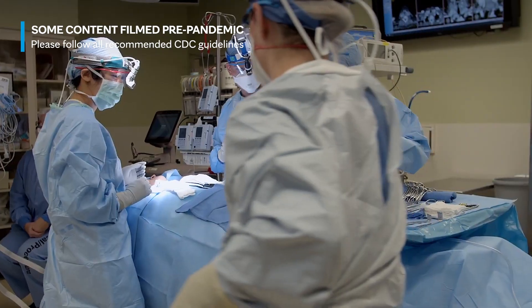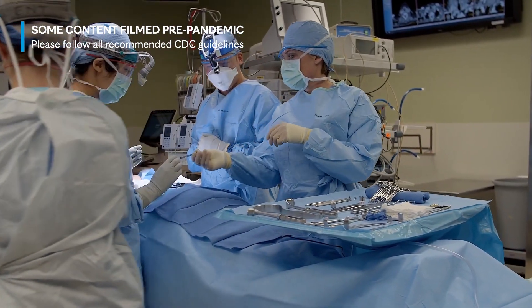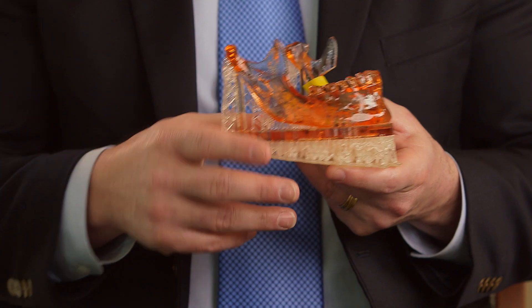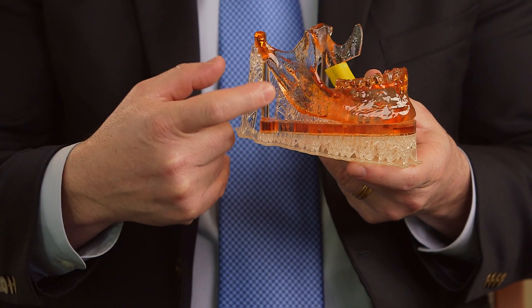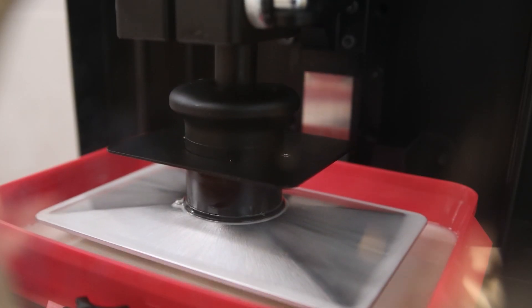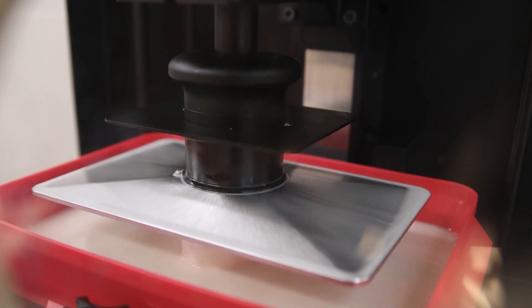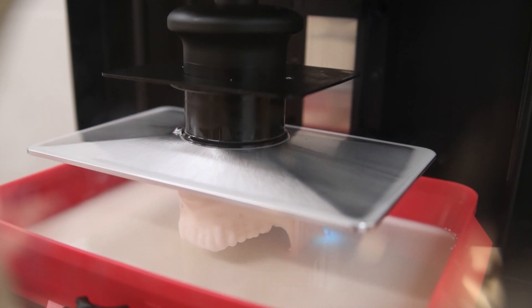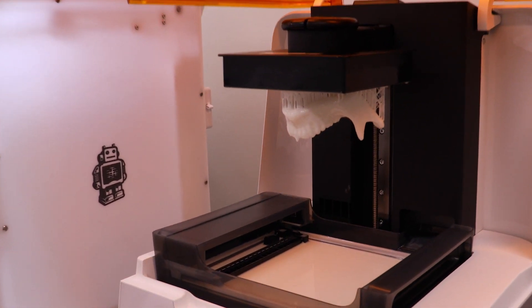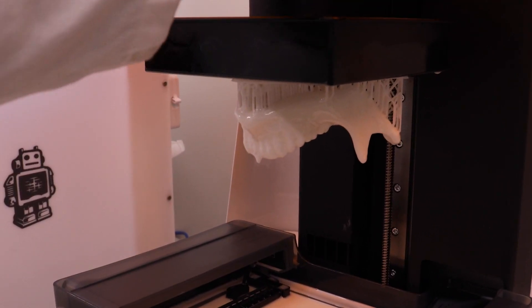We're combining surgery, biomedical engineering, and radiology all in one place to create not just the 3D printed models but also the virtual surgical planning. We take the imaging with the patient's anatomy and tumor and vascularity and then we print those out in a life-size three-dimensional way and give them to the surgeon as a kind of roadmap. We're all used to looking at two-dimensional images in CT scans and MRIs, and 3D modeling takes that 2D image and turns it into something that you can hold in your hands and really understand the patient's anatomy.